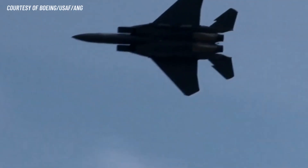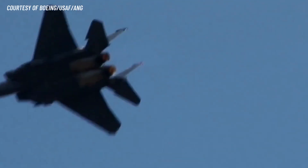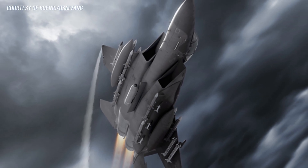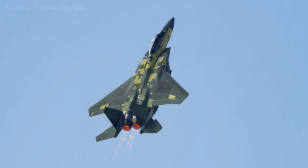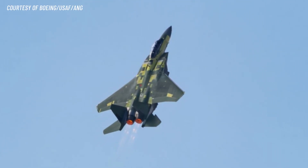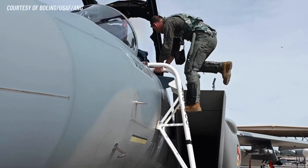Number 5: Improved Engines. The F-15EX is powered by two General Electric F-110-GE-129 engines, which provide up to 30,000 pounds of thrust each. This gives the F-15EX exceptional speed and acceleration, as well as the ability to fly at high altitudes.